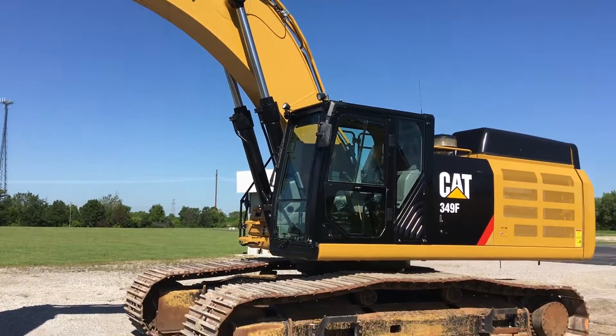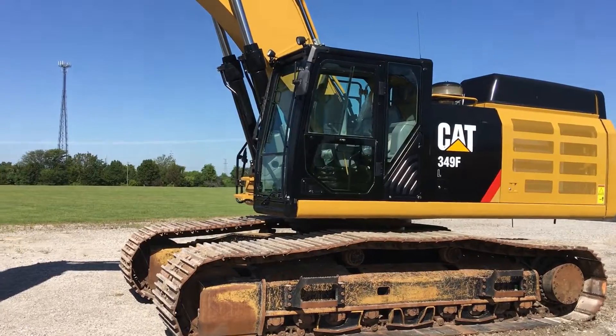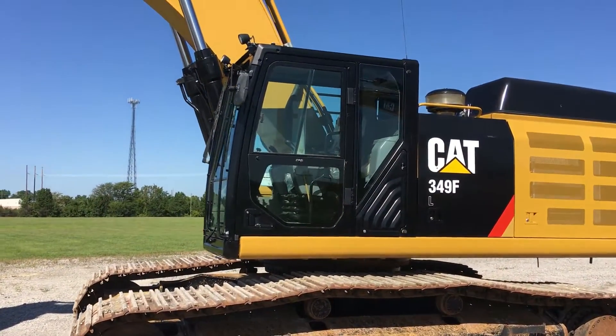It's got the medium stick, which would be the 12-10 stick.